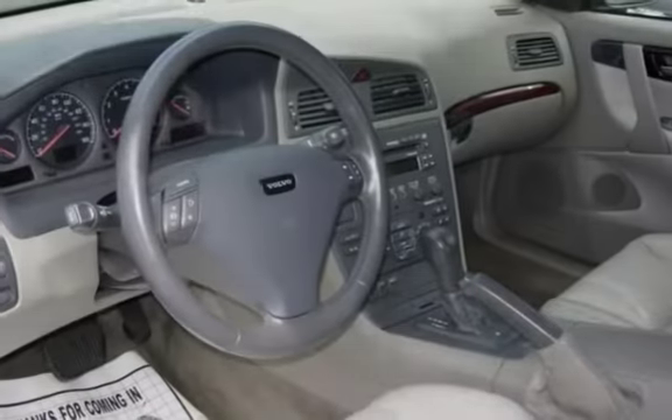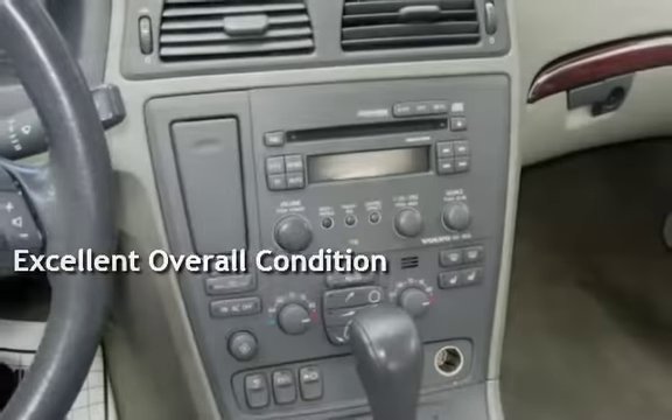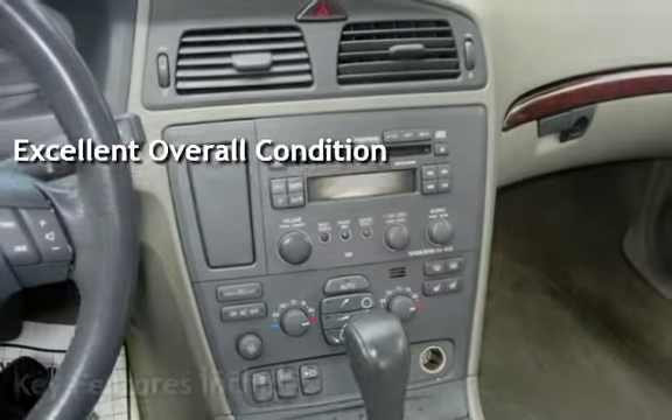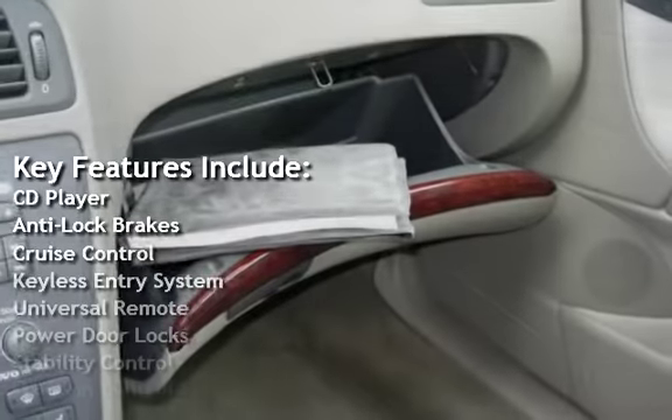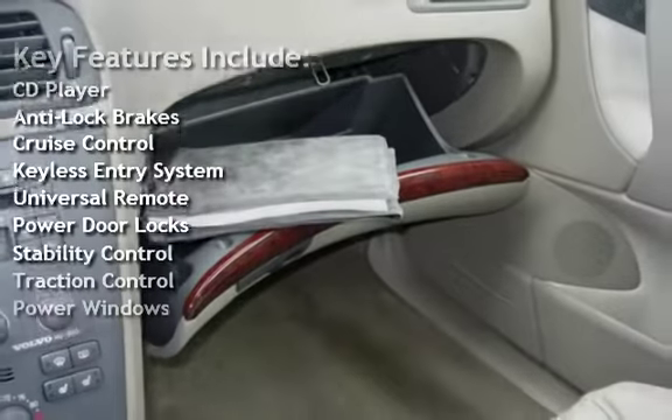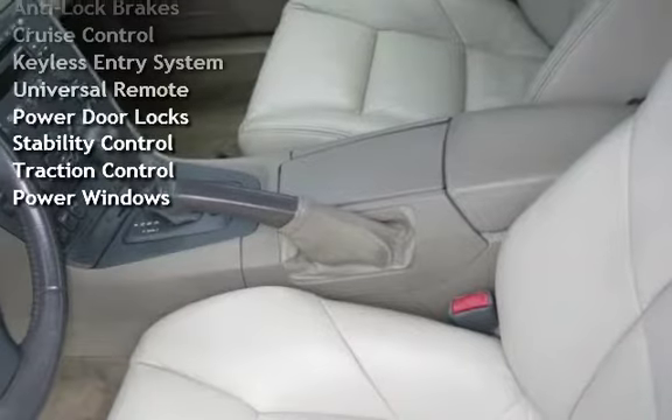This vehicle is in excellent overall condition. Key features include: CD player, anti-lock brakes, cruise control, keyless entry, universal remote, power door locks, stability control, traction control, and power windows.